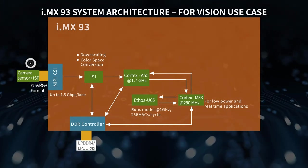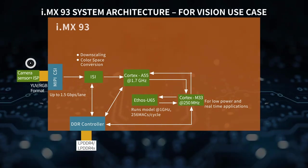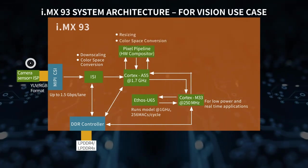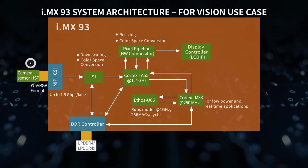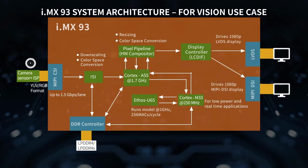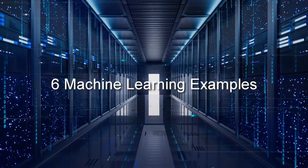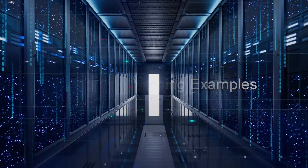After the inference is complete, the application renders the result on the display and sends the frame to the Pixel Pipeline and Display Controller. Finally, the frame appears on the LVDS or MIPI DSi display. Here are six different machine learning examples being demonstrated based on this system.